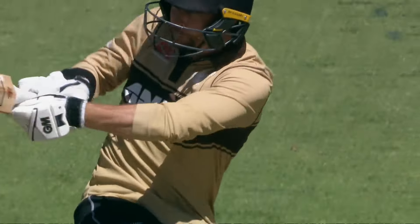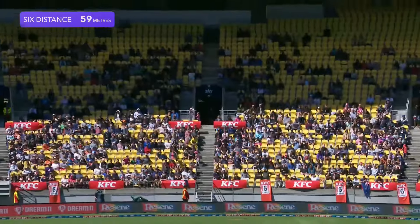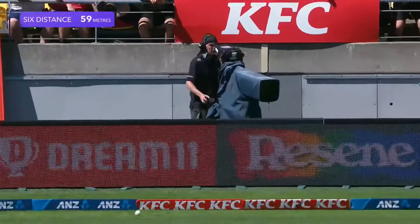It doesn't matter how quick you bowl on a surface like this — you need to be able to bring the batsman forward. Conway is just too quick. The swivel pull — that is a glorious shot, long way in front of square as well.